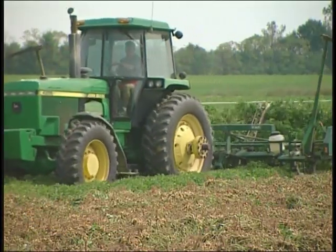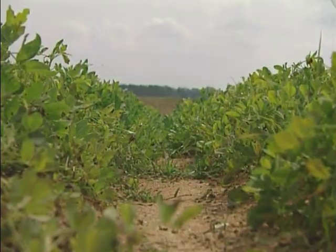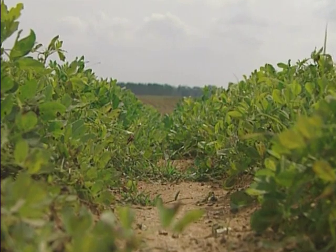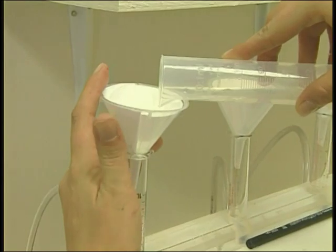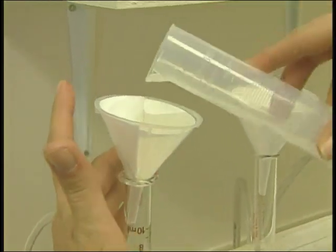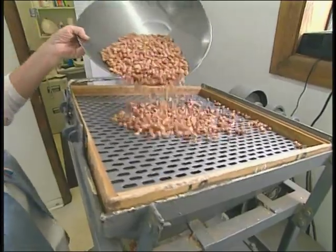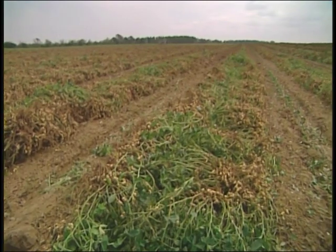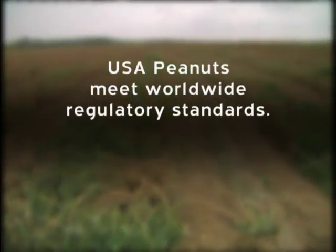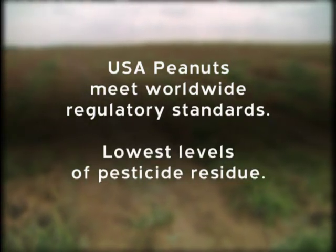USA Peanut growers utilize an innovative, integrated pest management strategy of pesticides, biological control, and crop management techniques to produce a safe and flavorful peanut. This integrated strategy, based on decades of research and field tests, blends the most effective methods of pest control to eliminate unnecessary pesticides. This advanced system allows USA Peanuts to not only pass the standards of regulatory agencies throughout the world, but to have the lowest levels of pesticide residue possible.